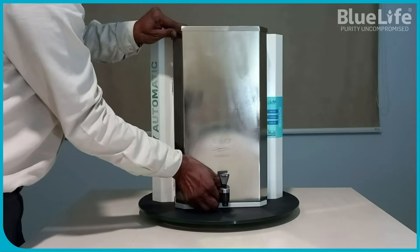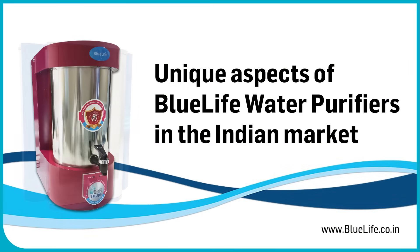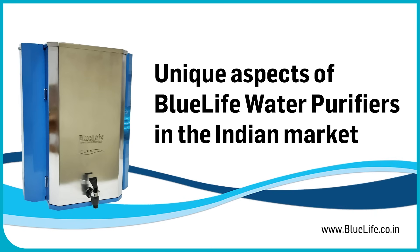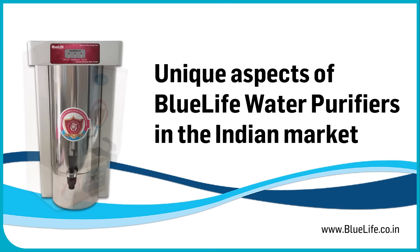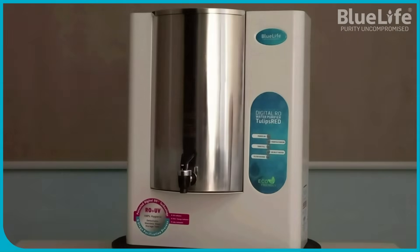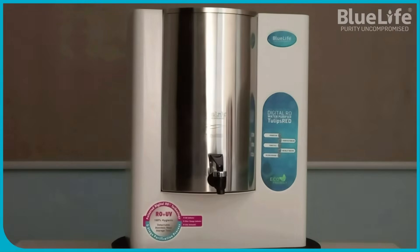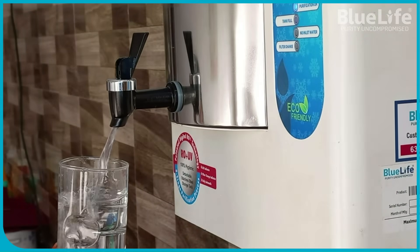In summary, BlueLife water purifiers differentiate themselves by prioritizing hygiene and durability through the use of stainless steel tanks and aluminum enclosures, coupled with digital purification technology and a commitment to quality. These features aim to address consumer concerns regarding the potential drawbacks of plastic storage and offer a more robust and hygienic water purification solution.